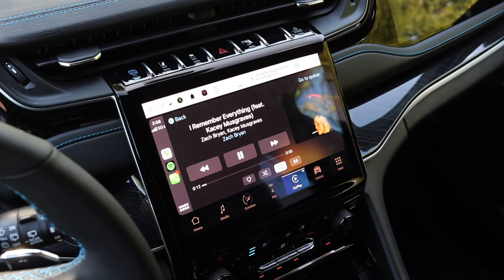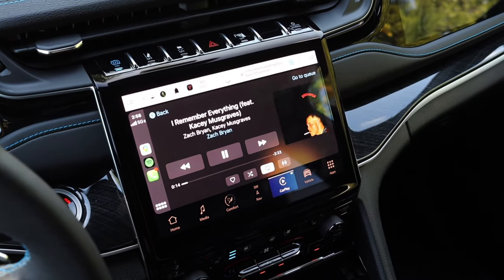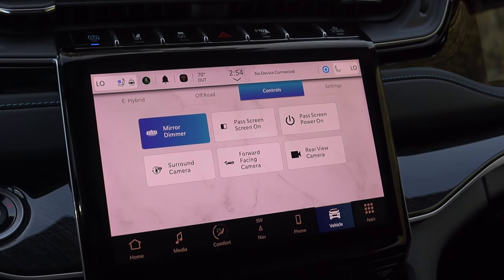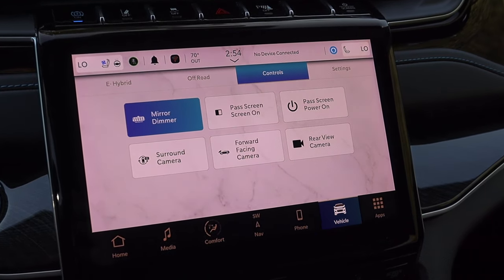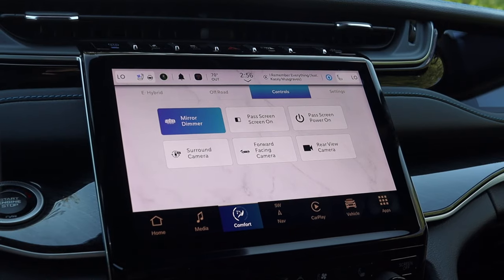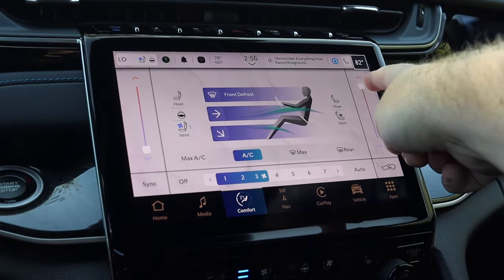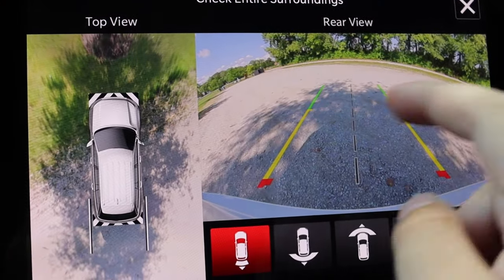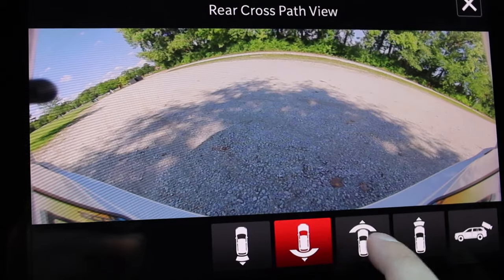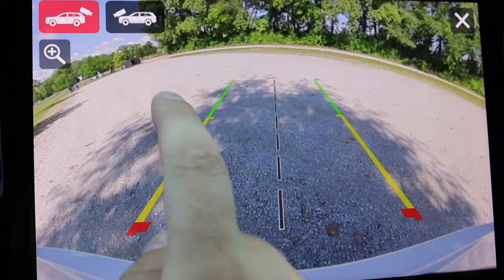The infotainment system has wireless Apple CarPlay and Android Auto, and offers options like mirror dimmer, passenger screen on/off, forward-facing camera, surrounding camera, and rear camera. You can also run the climate controls through here, though you don't have to. The camera system has been really clear and I've really enjoyed using it — I rely on it pretty heavily for driving a vehicle of this size.